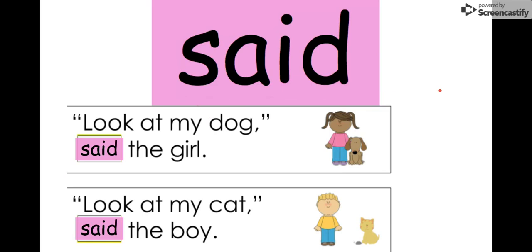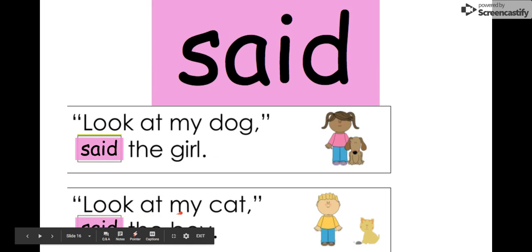Our next word is said. Say it with me. Said. The letters in said are S-A-I-D. Said. Like I said, go clip up. I said, go get your lunch tag. Let's see in this sentence: Look at my dog, said the girl. So she wants you to look at her dog. The boy says, look at my cat, said the boy. We see our word said right here in pink. This word is said.